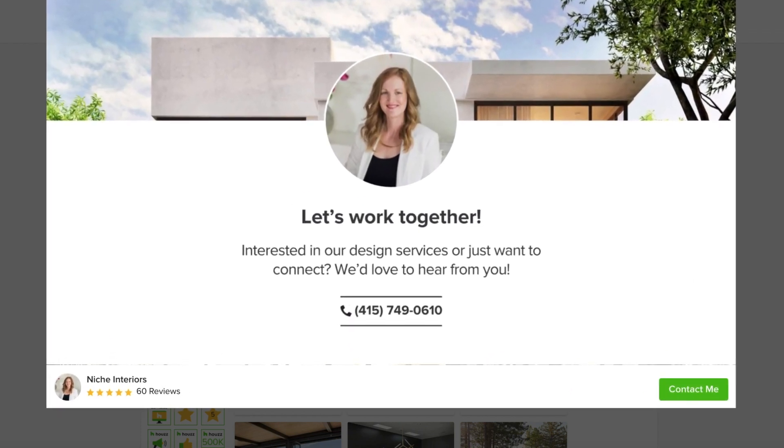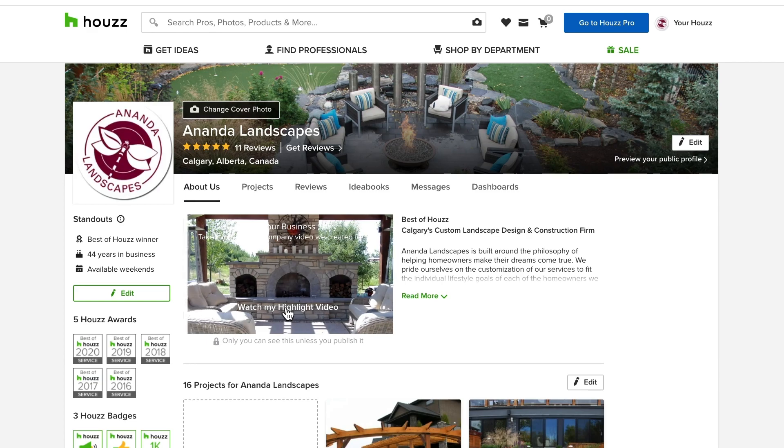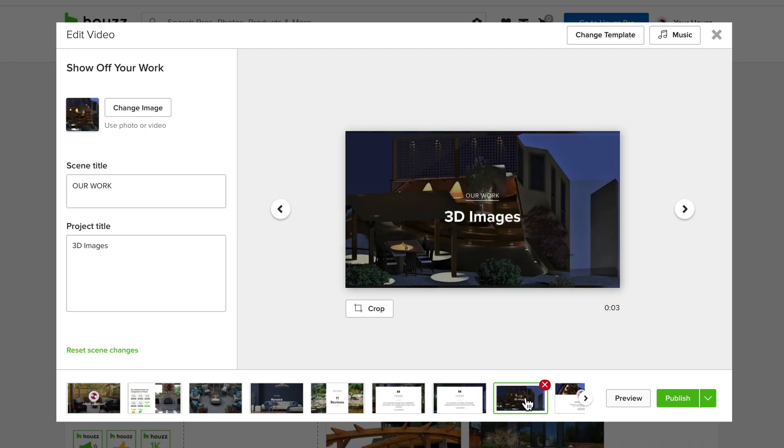If you have call tracking enabled, which is included in every Houzz Pro subscription, you'll be provided with information about every call you receive through Houzz. So how do you get a highlight video? Your video is automatically created for you by Houzz and you can easily edit it to make it something you love.